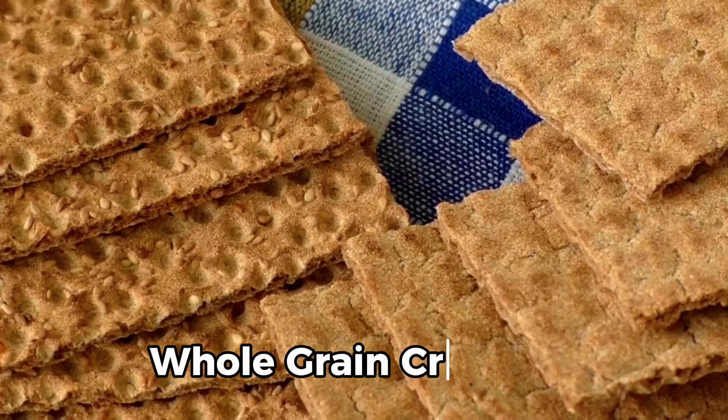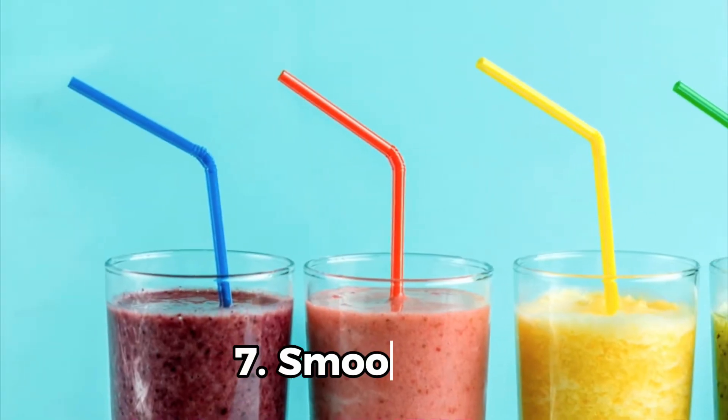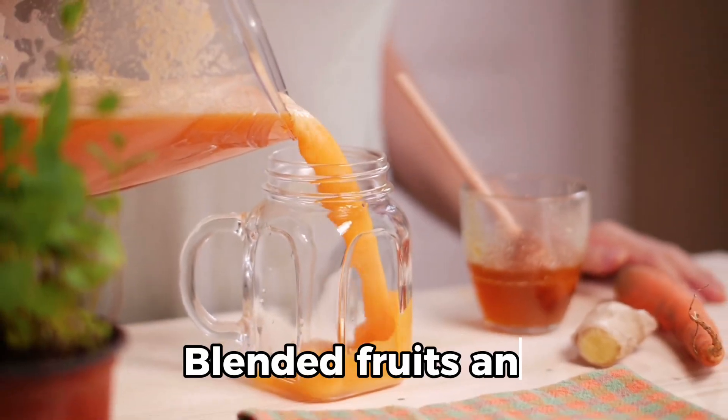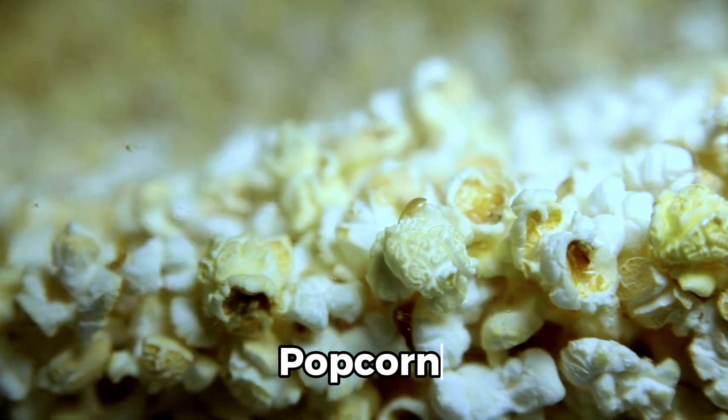6. Whole grain crackers, paired with cheese or nut butter. 7. Smoothies: blended fruits and vegetables with a base of milk or yogurt. 8. Popcorn: lightly salted and air-popped.